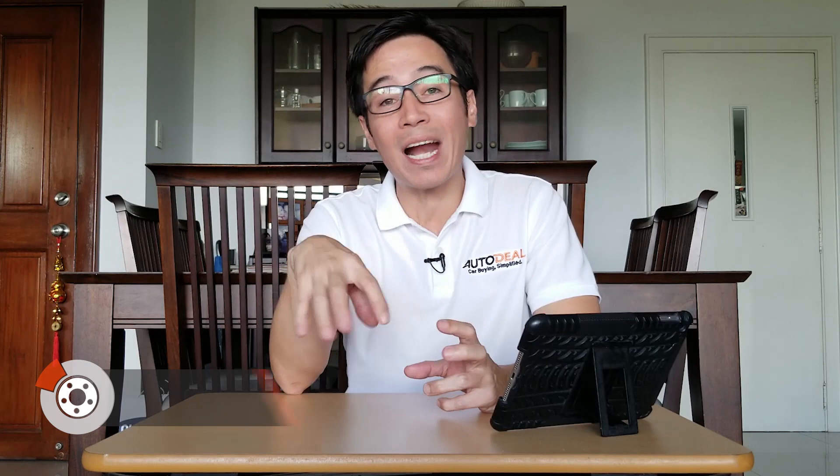EV. Now an EV, or electric vehicle, is a vehicle that is powered by batteries connected to an electric motor. These batteries can be charged at home or at parking stations wherever available. Now with regard to how long it takes to charge an EV, it really does depend on the power outlet itself.